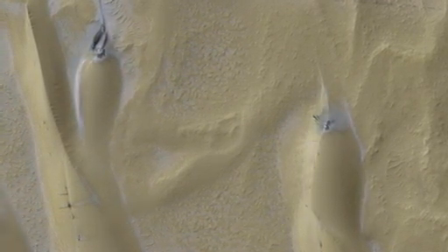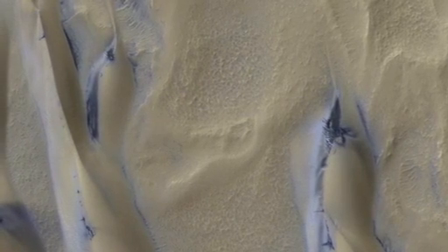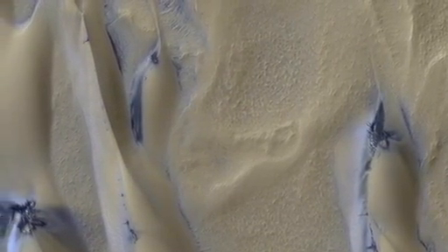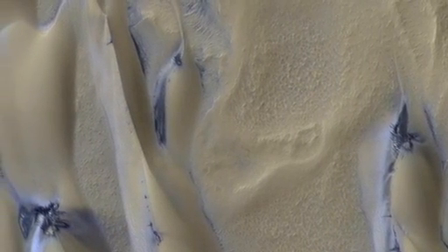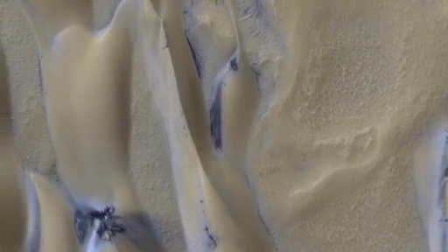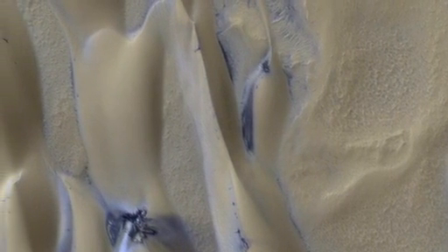In the fall and winter, the temperatures are so cold that 30% of the Martian carbon dioxide atmosphere freezes onto the ground, forming a seasonal polar cap. The ground gets covered with a bright layer of seasonal carbon dioxide ice, or dry ice, that's about one to two feet thick.